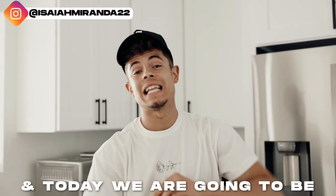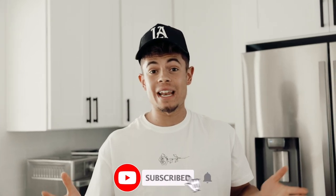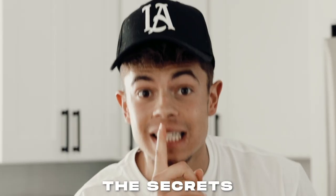Isaiah Miranda here. Welcome back to the channel. Today we're going to be testing 24 gym hacks in 24 hours — see if they work, see if they're worth it — and give you guys the hacks, the tricks, the secrets to crushing your goals and getting in shape.